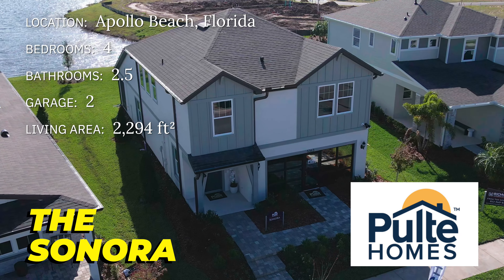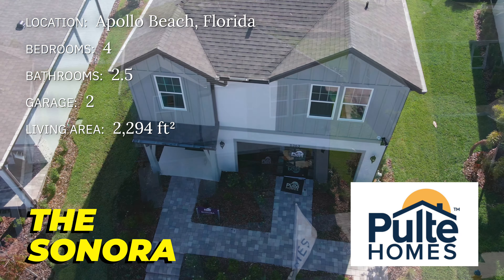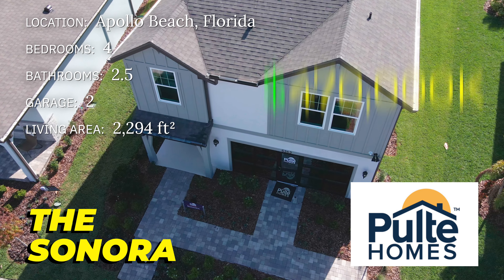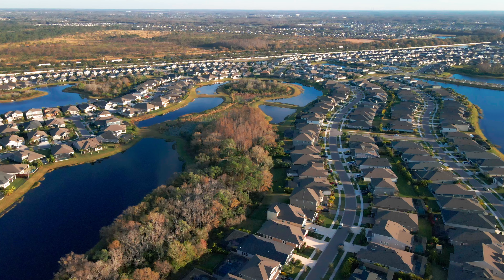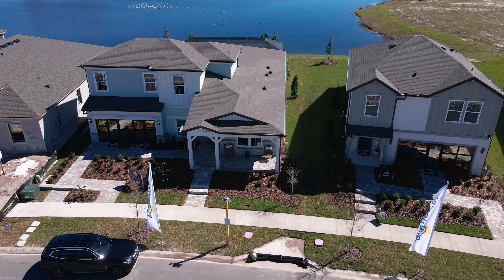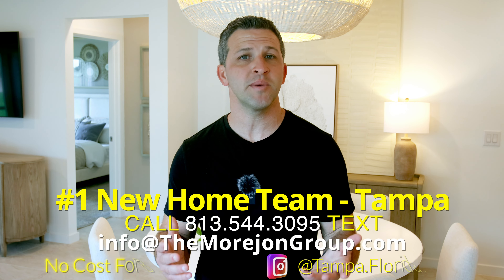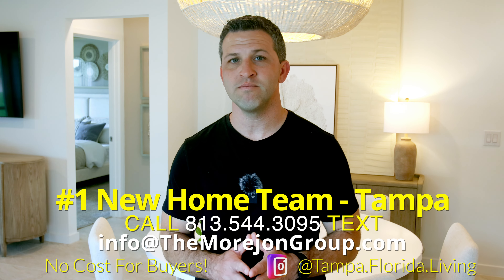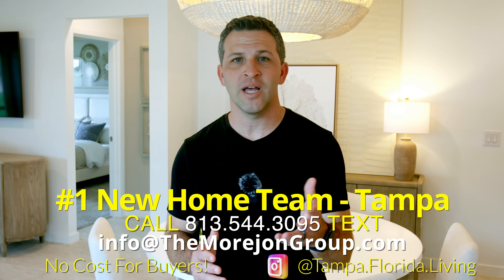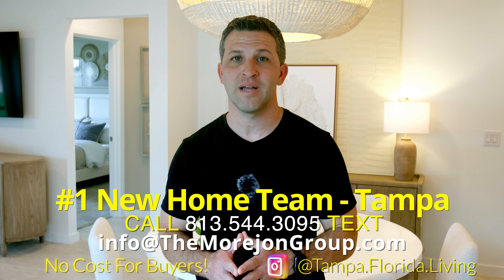The Sonora uses every inch of space perfectly with a downstairs master and three bedrooms plus a loft upstairs. The home is part of Pulte's Regal series and the starting price is right around $470,000. If this home or community doesn't quite match your needs, Pulte Homes has a ton of models to choose from and they build throughout the suburbs of Tampa. Reach out to my team for accurate pricing and availability — it doesn't cost you anything, and it's never too soon. We are licensed realtors and would love to help you and your family find your next home.